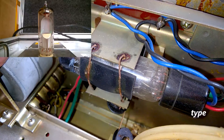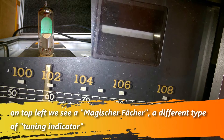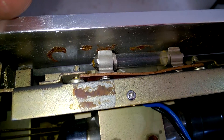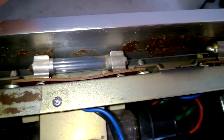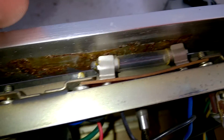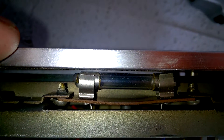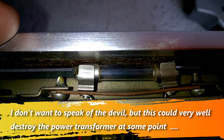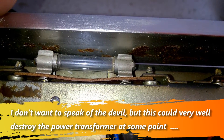Here is a magic eye — in German, 'Magisches Band' — it indicates the signal strength. Here there is a missing cardboard for insulation, so there is a high risk of getting a short circuit. This has to be fixed.